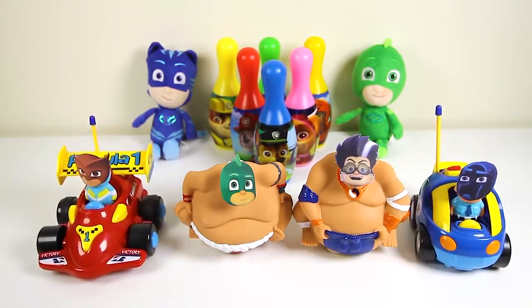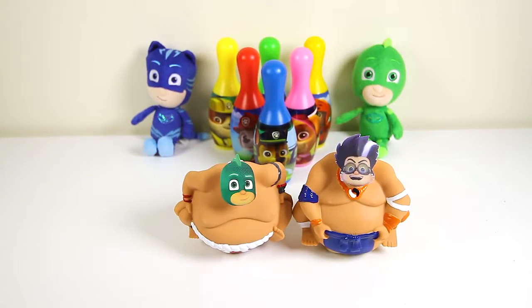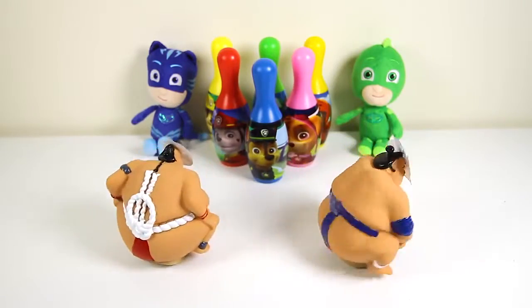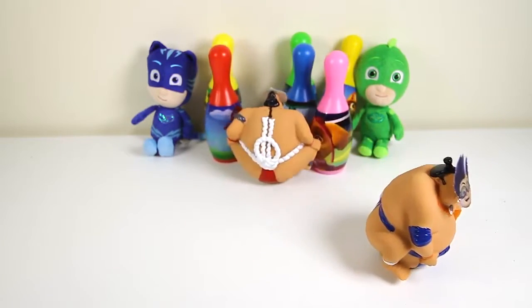Owlette and Night Ninja can't wait to start their bowling game. Wow, where did they go? And Gekko Robot and Romeo Robot are ready to play also. It looks like they're starting their bowling game early.